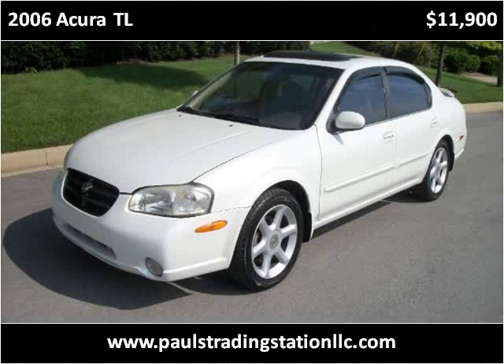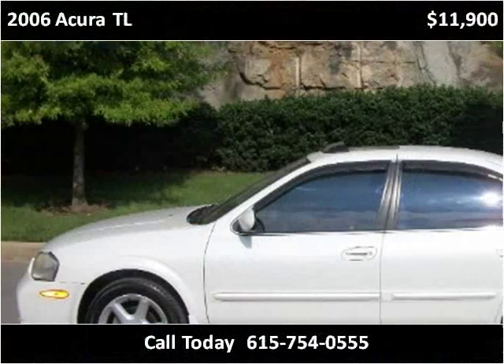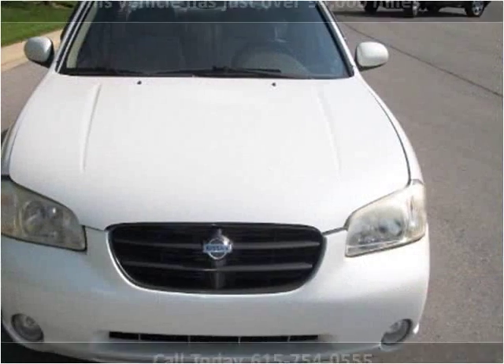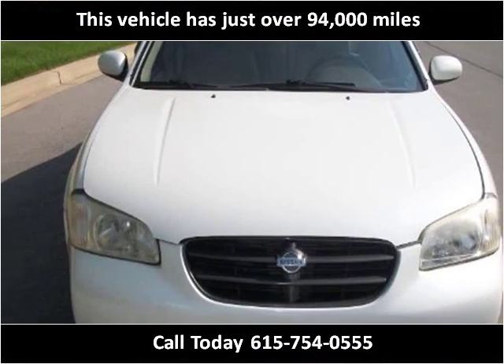This 2006 Acura TL is available from Halls Trading Station. This vehicle has just over 94,000 miles.